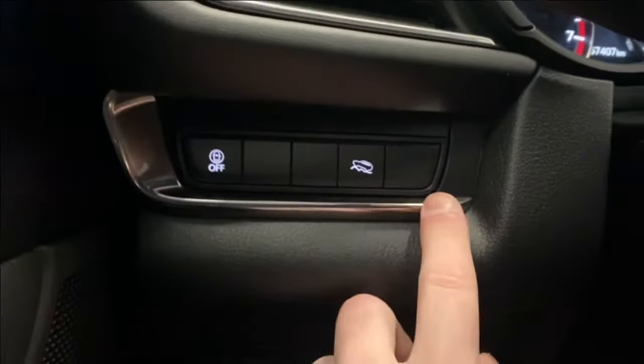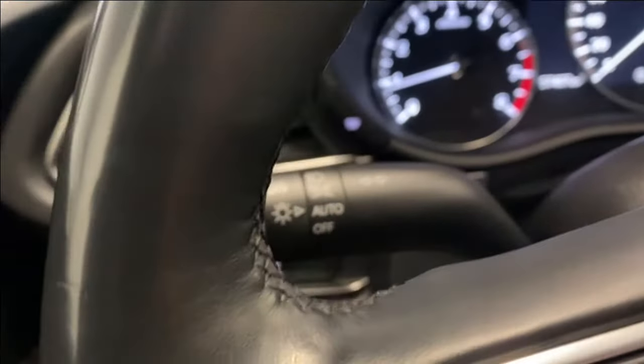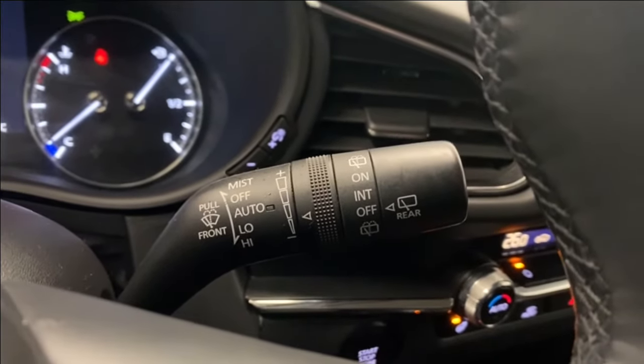On the left side you have your safety shield, off-road mode, audio radio and Bluetooth controls. You've got your automatic headlights, your adaptive cruise control functions, and your auto-rain sensing wipers for the front, and you get your rear wiper controls as well.